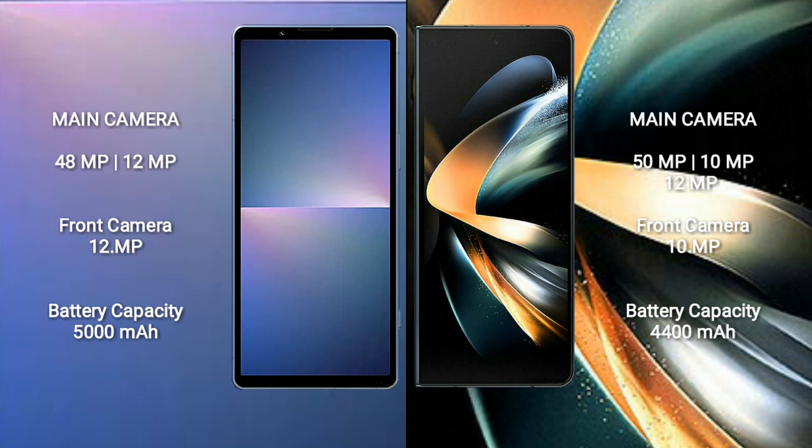Samsung Galaxy Z Fold 4 has a rear triple camera setup of 50MP plus 10MP plus 12MP, and a front camera of 12MP. Sony Xperia 5 Mark 5 has a 5000mAh battery with 25W fast charging support. Samsung Galaxy Z Fold 4 has a 4400mAh battery with 25W fast charging support.